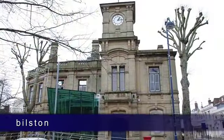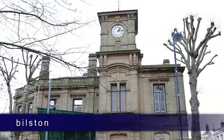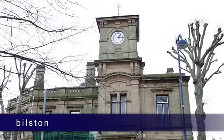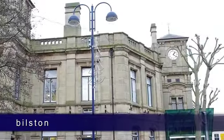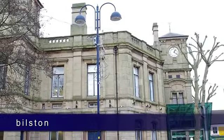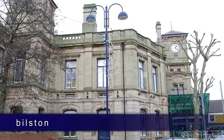Bilston also enjoys a wealth of historical connections, including the Grade II listed Town Hall, which was built in 1872 and has recently undergone an impressive restoration, returning the clock tower and the ballroom to their former glory, and is now home to performing arts company Gazebo Theatre.